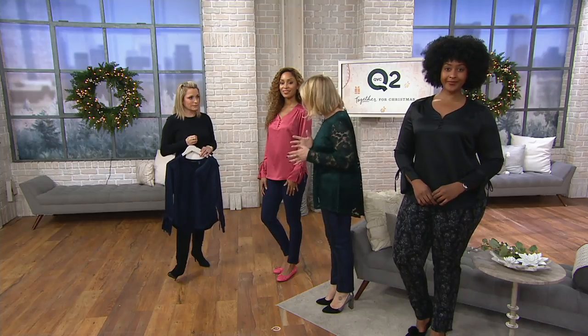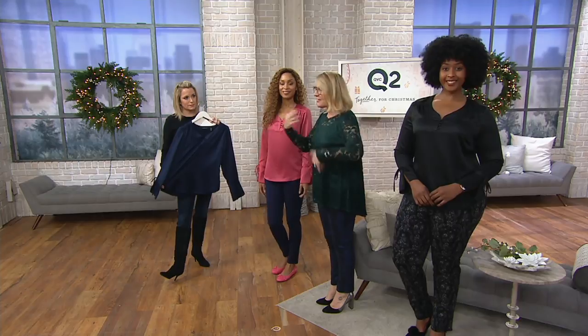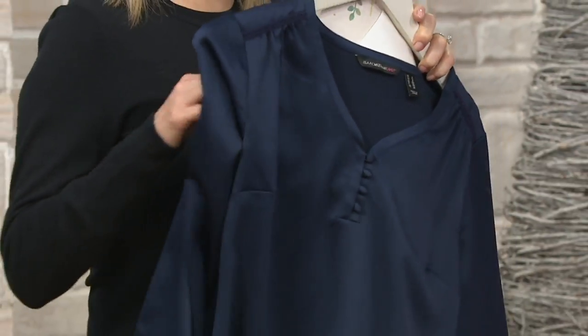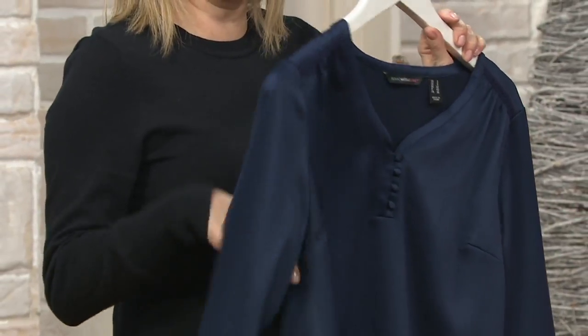It packs beautifully, it's not going to crease, it just looks gorgeous. If you're having family and friends around over the holidays, this is what you want to be wearing when you open the door. And it has a little bit of stretch in it, which is nice — just enough to help us get it over the head, to help us move. Bust darts are going to make it fit nicely.